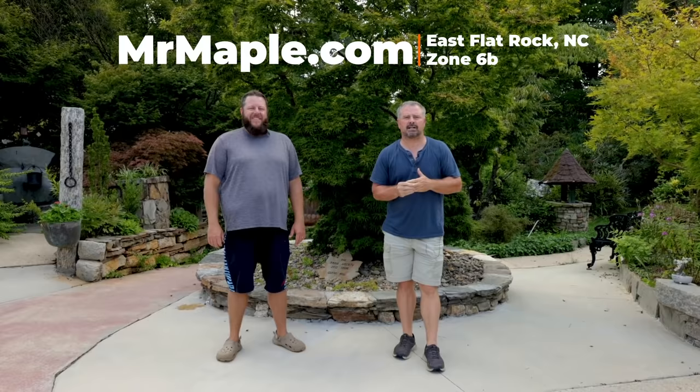Welcome to Hort Tube. My name is Jim Putnam. I have come up to East Flat Rock, North Carolina, and I'm joined with Matt Nichols of Mr. Maple.